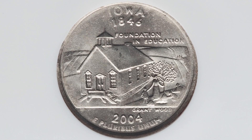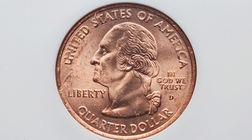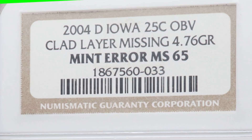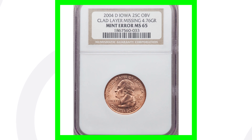For this next coin, we see the Iowa state quarter — the reverse looks pretty normal, but on the front we have that inner copper layer because it's missing the outer clad layer. You can look for this on other quarters as well, not just this specific quarter. It is the D mint mark and it only weighs 4.76 grams as a result. These quarters typically weigh around 5.67 grams. This coin sold for around $165.